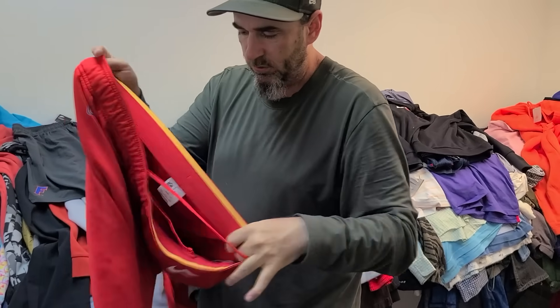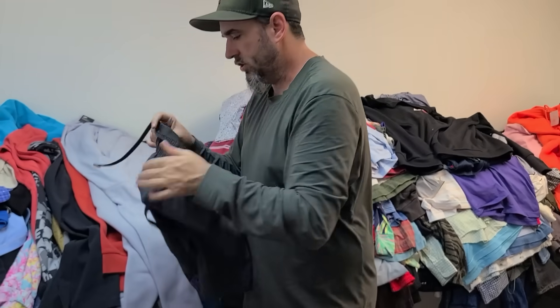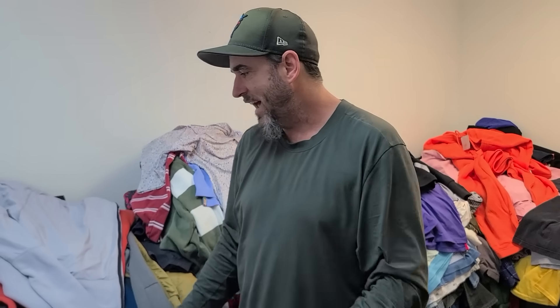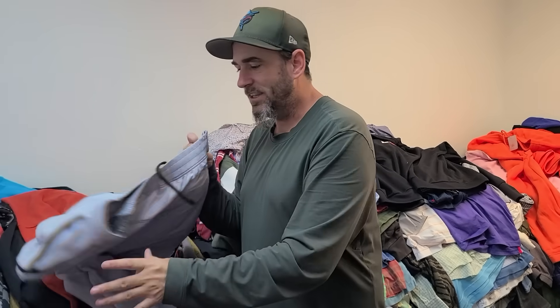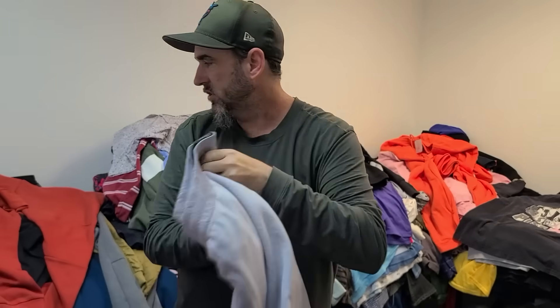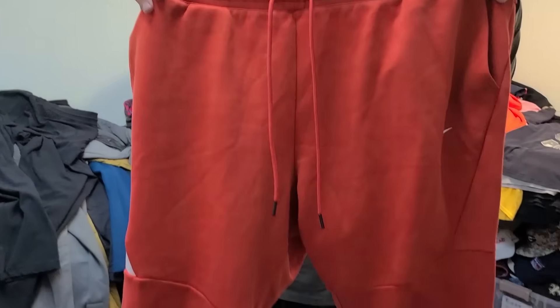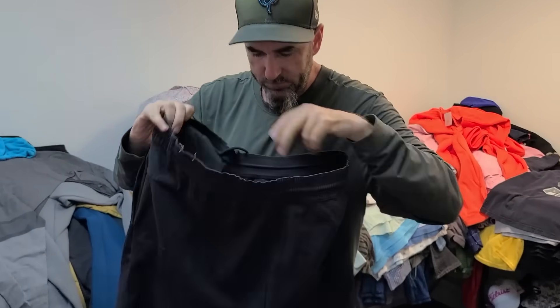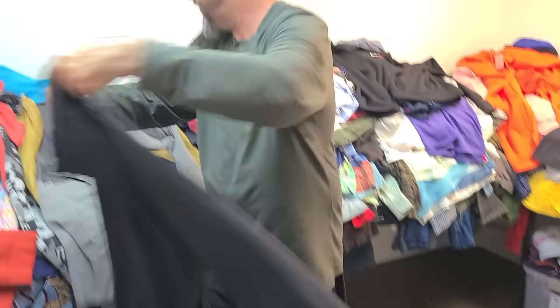Nike Florida Gators pants do well as well, and then there are some Jordan pieces. We met a guy who had a bunch of Nike Tech stuff for five bucks — he's like, 'I don't wear this stuff anymore, I don't care.' Some of it was even brand new. These are brand new Nike Tech with fleece on the front and windbreaker material on the back. More Nike Tech, all for five bucks — going to sell very nicely.